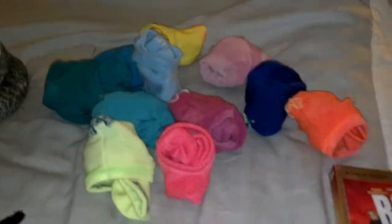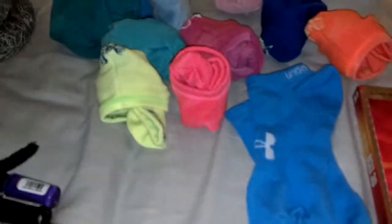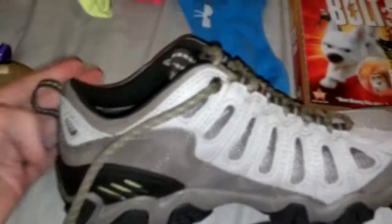I also got a bunch of socks. I know socks are kind of boring, but these are really nice — they're Under Armor and they breathe really well, like for working in a greenhouse. They're really expensive, like 30 bucks for two pairs. I also got shoes to go with them.